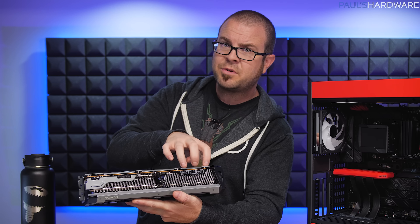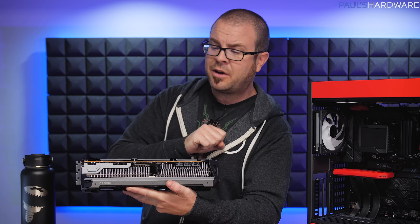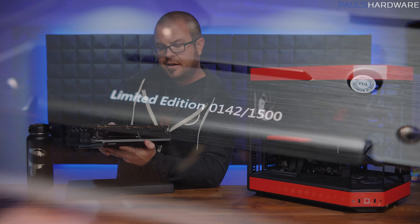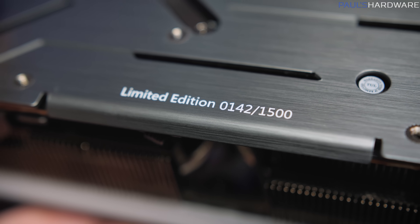but it's also going to give you much better overclocking support thanks to the fact that they've included three 8-pin PCI Express graphics power connectors. And in case I didn't mention, this is a limited edition version of the card, and I got number 142 out of 1,500.